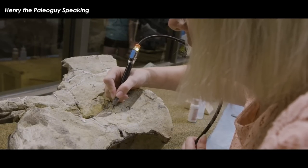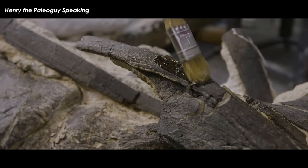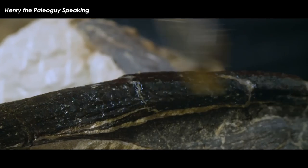We also try to make the bones very transparent to future paleontologists. We don't camouflage or paint the putty to match the bones. We want them to know what's the original material and what is the work that we've done.